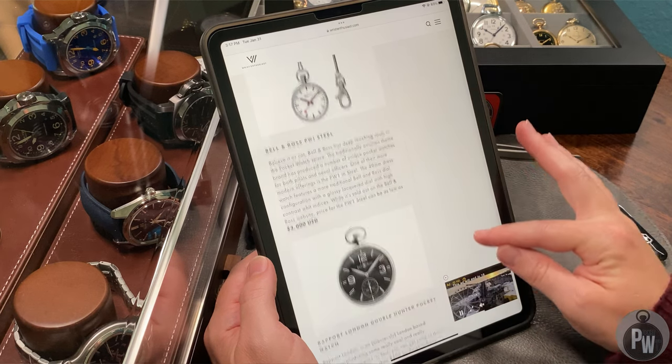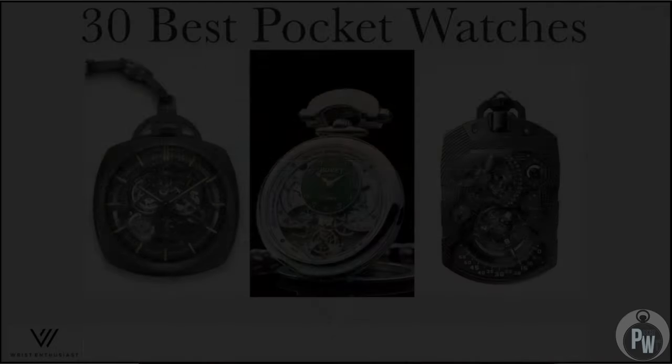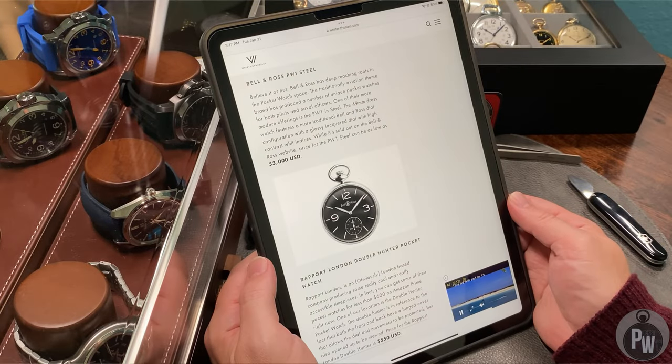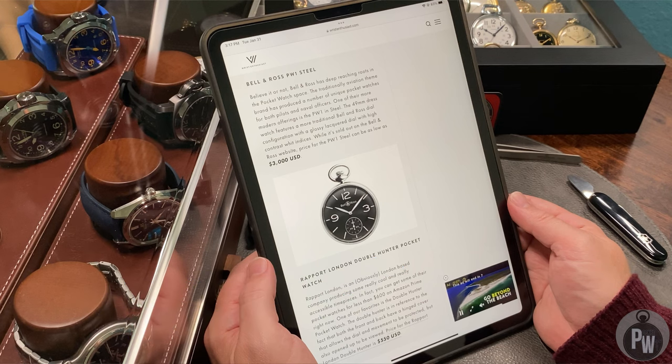I didn't know Bell & Ross made a pocket watch, but Bell & Ross — a brand most people know about in the watch world — make military style watches, and I guess they make a military pocket watch. The price point is about the same as their normal wrist watches — $3,000. I don't know what movement it is, maybe I can do a little research. All in all, it's a Bell & Ross, it's $3,000, it's kind of aviator-styled. I don't hate it, I don't love it.